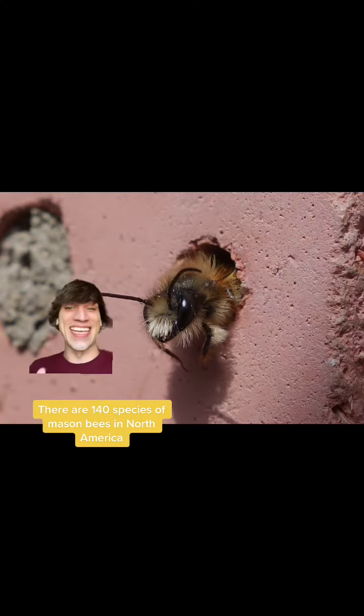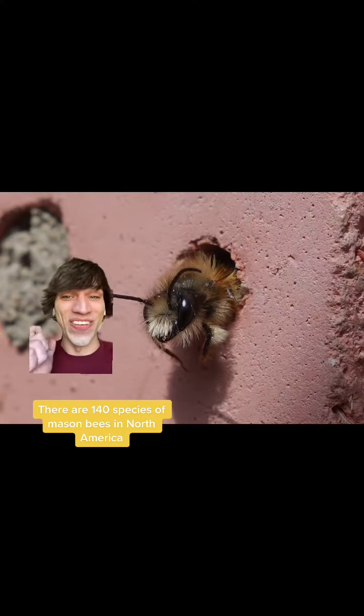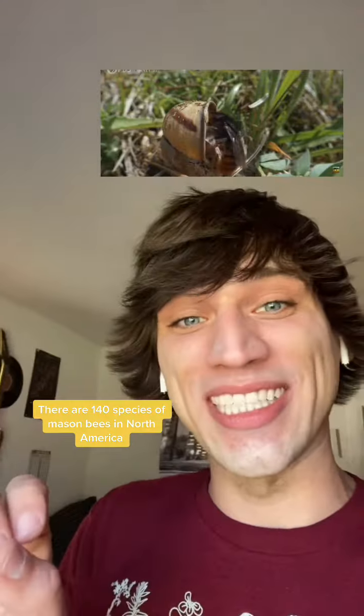But some mason bees take it to the next level. Like this gorgeous red-tailed mason bee — she just found a snail shell to start her nest, but that's just the beginning. She then within three hours builds a structure over 20 times her height to protect those babies. Nature is so crazy.